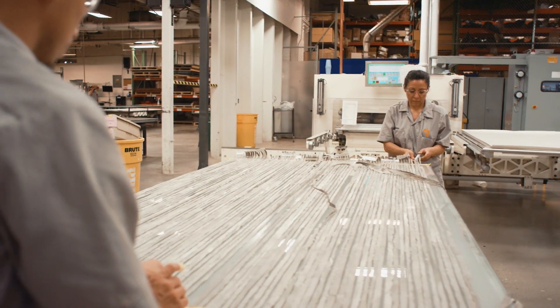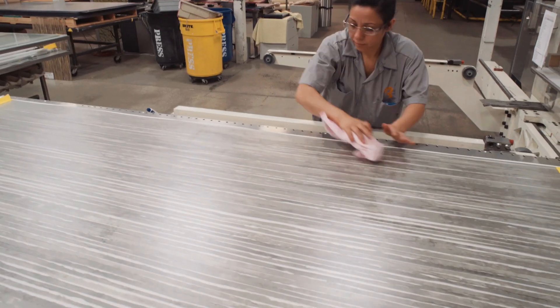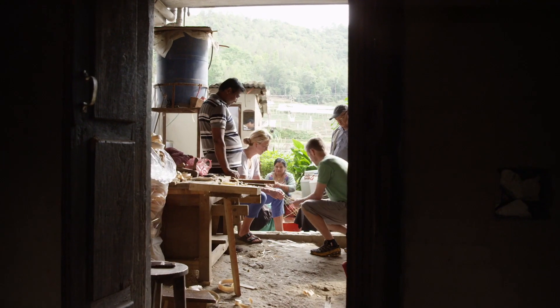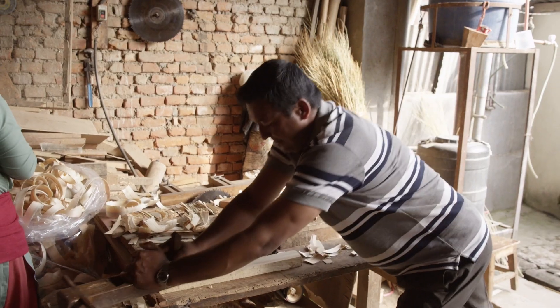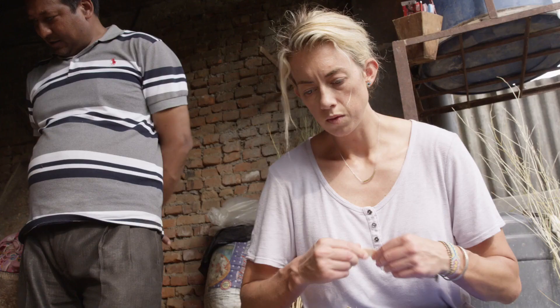We want to have meaningful things in our life, meaningful things in our spaces — something that tells a story, something that we connect to. I love coming to these places where they're not surrounded by computers all day. Seeing how they can cut or shape or create everything by hand adds so much depth and meaning to a material.